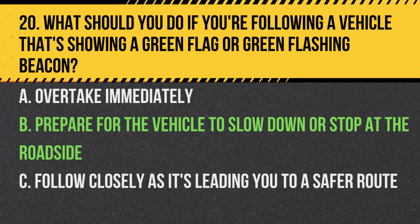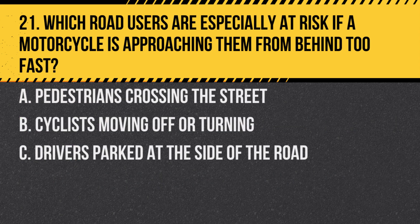Answer: B. Prepare for the vehicle to slow down or stop at the roadside. A green flag or flashing beacon indicates a slow-moving vehicle, possibly an agricultural one, that might stop or turn unexpectedly.